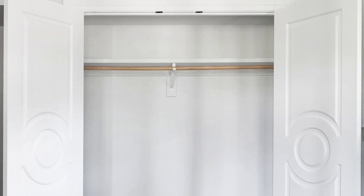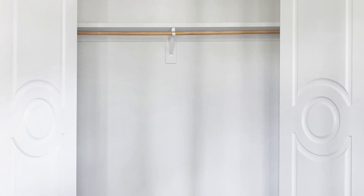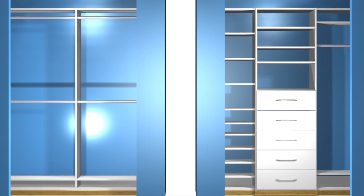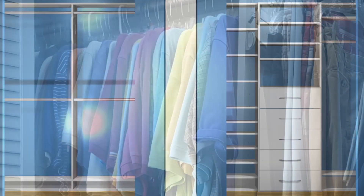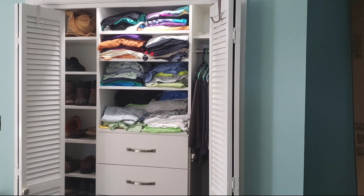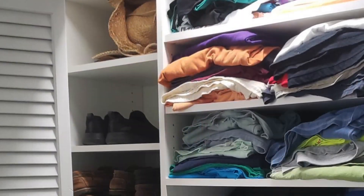Closet Factory did my last house too — a whole dressing room and master closet — so this is the second house they've done for me. The master closets here were your traditional two-and-a-half by six-foot closets with a single rod and shelf above, which doesn't make good use of square footage. Tina Ormsby and I worked back and forth on a design to fit my lifestyle. One closet is divided into four sections with four clothes-hanging areas and multiple shelves above. The other has a built-in dresser with a large hanging area and shoe racks throughout.